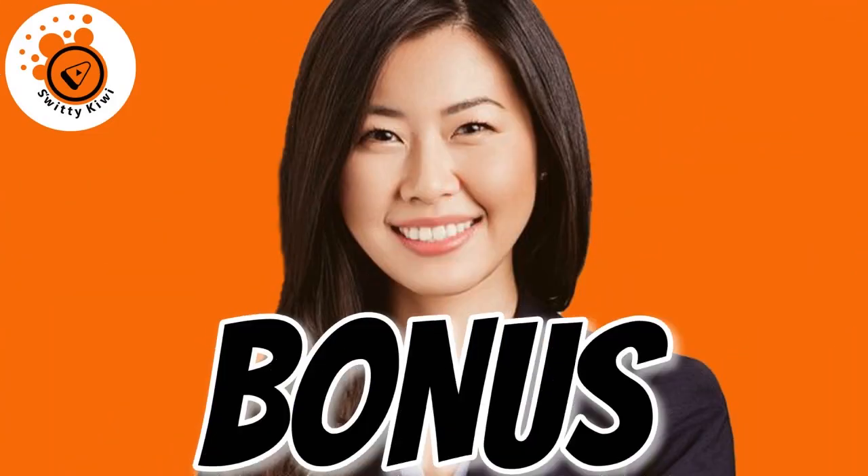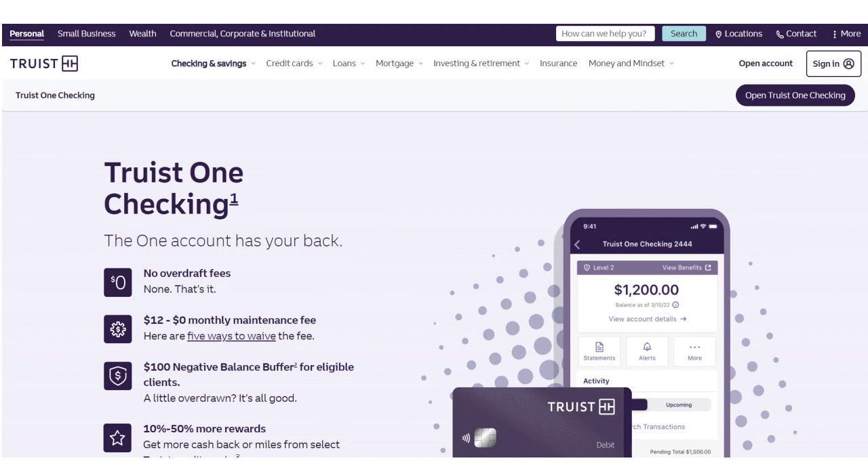Now for the bonus section: you need to establish a relationship with Truist to boost your pre-qualification offers and eventual credit card approval. Truist has a constellation of products that may interest you. For example, opening a checking account with Truist can boost your chances of pre-qualifying for their credit cards.